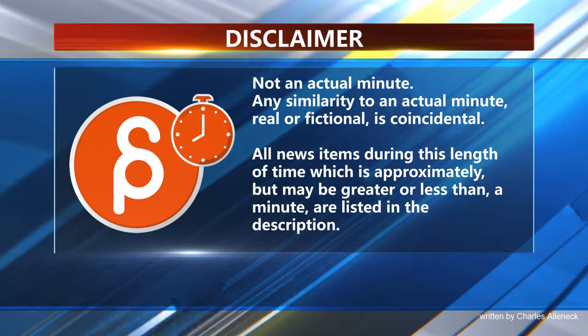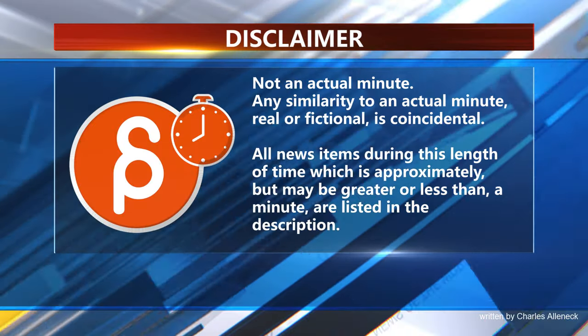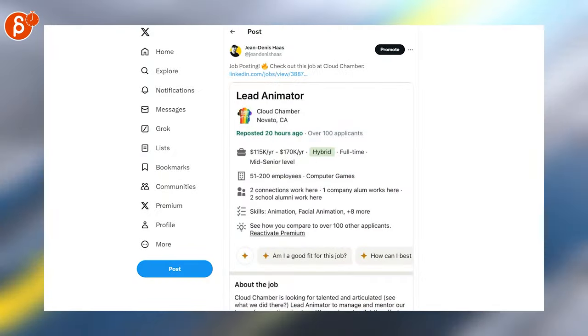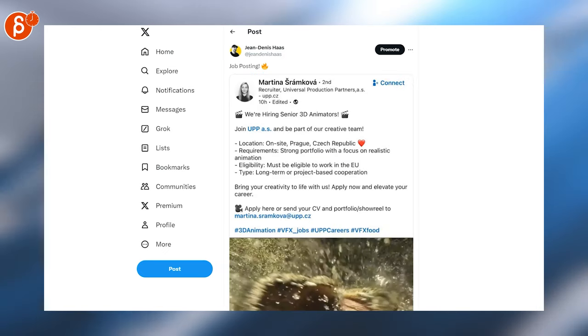Welcome back to Animation Minute, and as always it's the weekly jobs here.